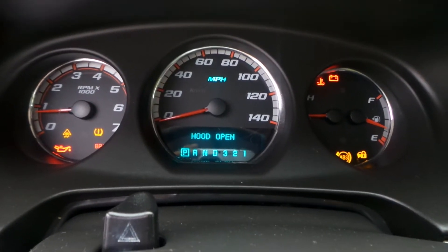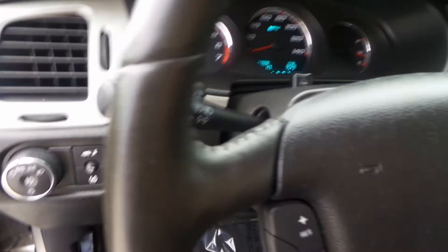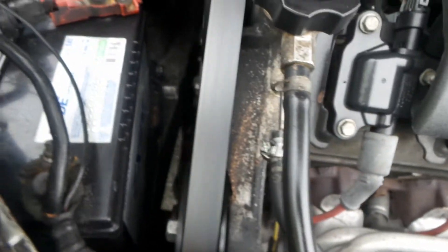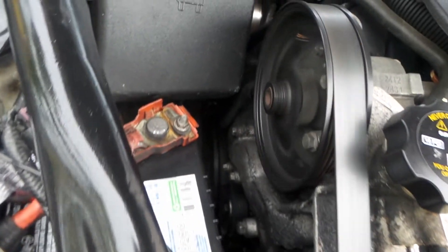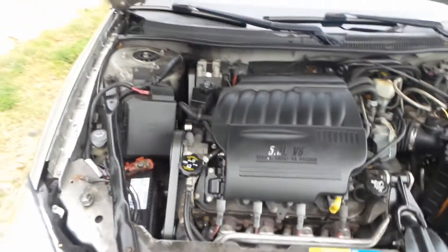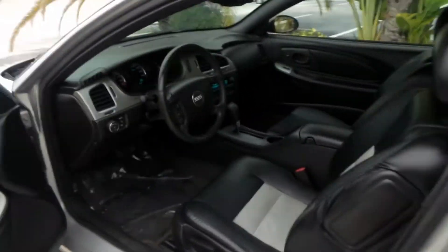The hood is open, but that's okay. 47,000 original miles as you can clearly see there. As far as she sounds, it's solid all the way around. Now let me show you the trunk, show you the interior, and go for a test drive. Let's see how she runs and operates — she definitely drives nice.